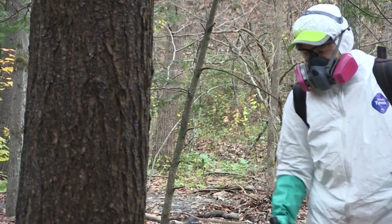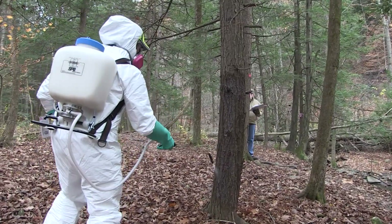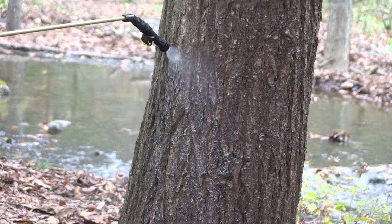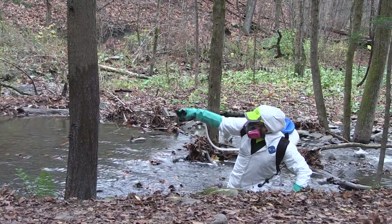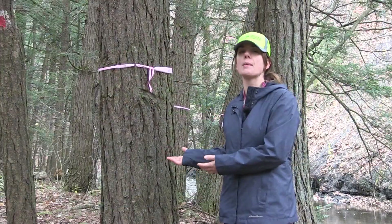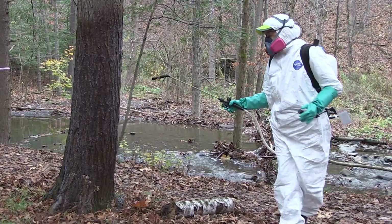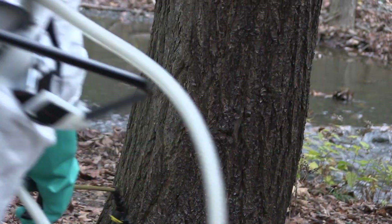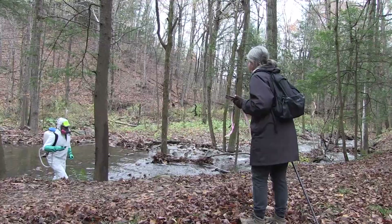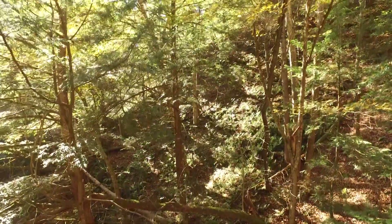Chemical treatment for hemlock woolly adelgid is considered a short-term management strategy by DEC. We use two different chemicals: the first offers a quick knockdown of adelgids already living in the tree and provides protection for about a year. The second takes up to a year to move through the entire tree but offers long-term protection of up to seven years, making it better suited for trees that are currently uninfested but at risk.